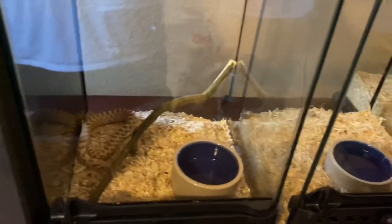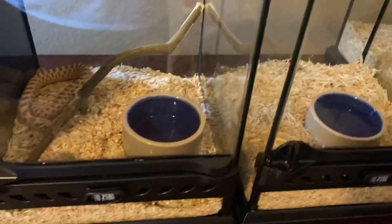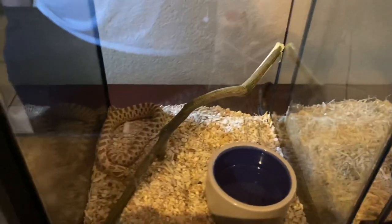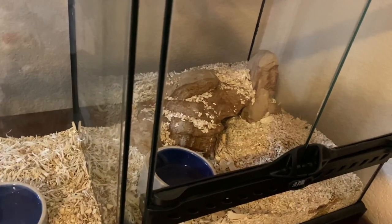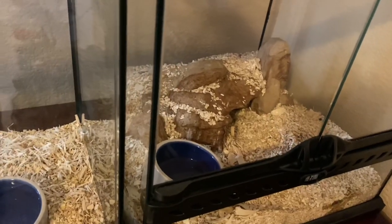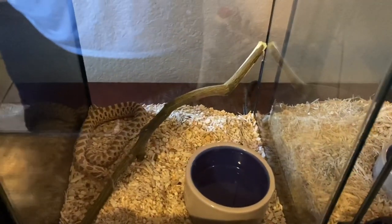I do have vivariums for all of them, but I do not keep them all in vivariums because they do not all thrive in vivariums. The ones I have here — Kenny and Sambo back there — I've left them here and they eat well, they're fine, they're chill, and they constantly eat.